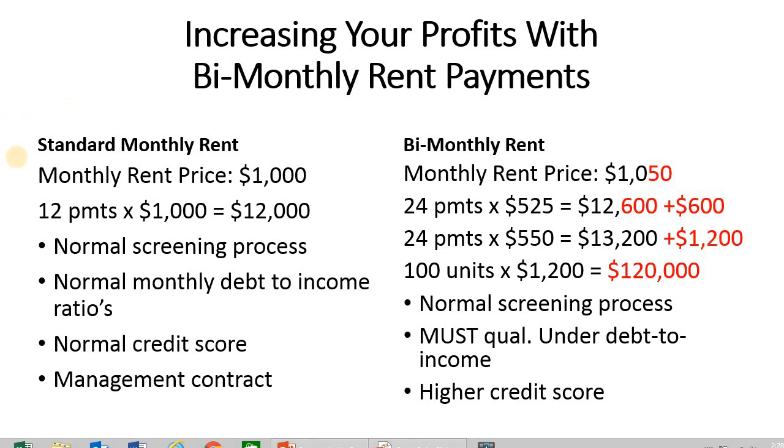One thing I want to address: when you're screening tenants, you'll run them through your normal screening process, which should include checking their monthly debt-to-income ratio. We want to make sure they make enough every month to afford their rent, utilities, and bills. We usually do a credit check, sometimes including a credit score. For the bi-monthly option, whatever the premium is — $50, $100, $200 — you need to make sure they can afford it by adjusting for their debt-to-income ratio.